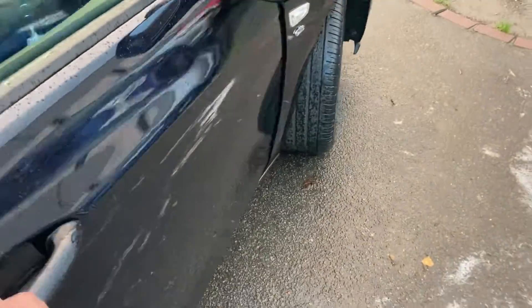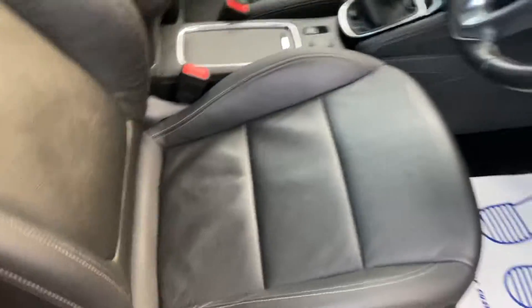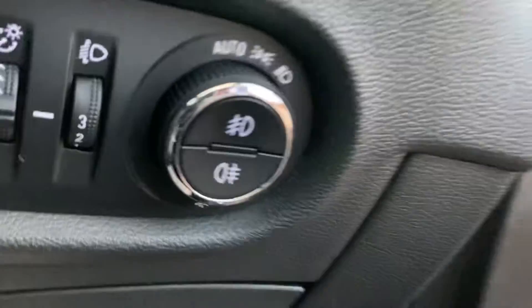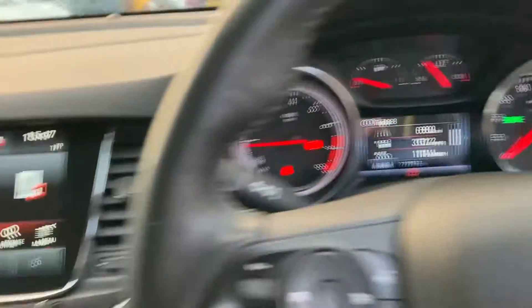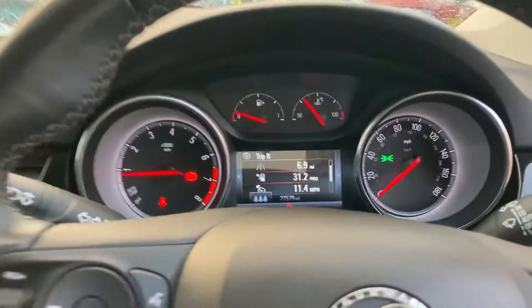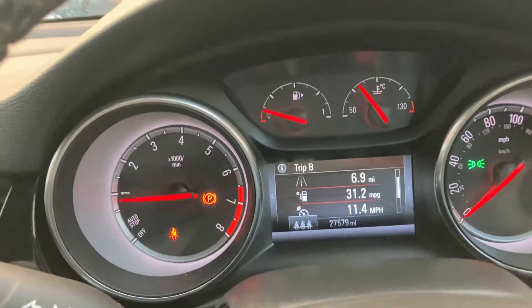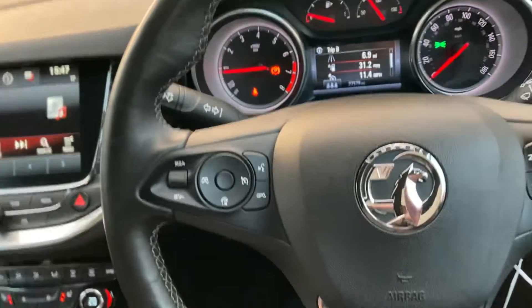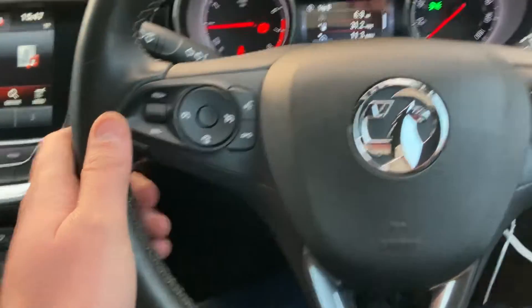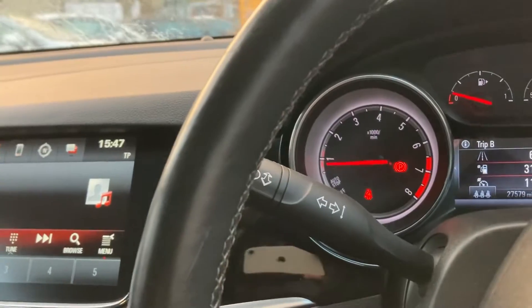Inside the car you've got electric windows all round and electric mirrors, height-adjustable driver's seat — again in perfect condition — auto lights, DAB radio sound system. The car has covered 27,579 miles. Leather multi-functional steering wheel with built-in cruise control, and all your controls for the sound system, Bluetooth, indicators and lights.